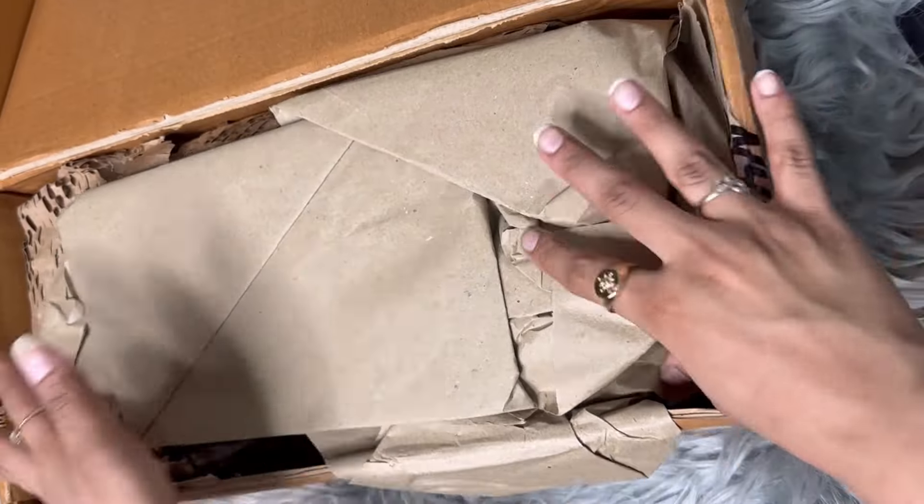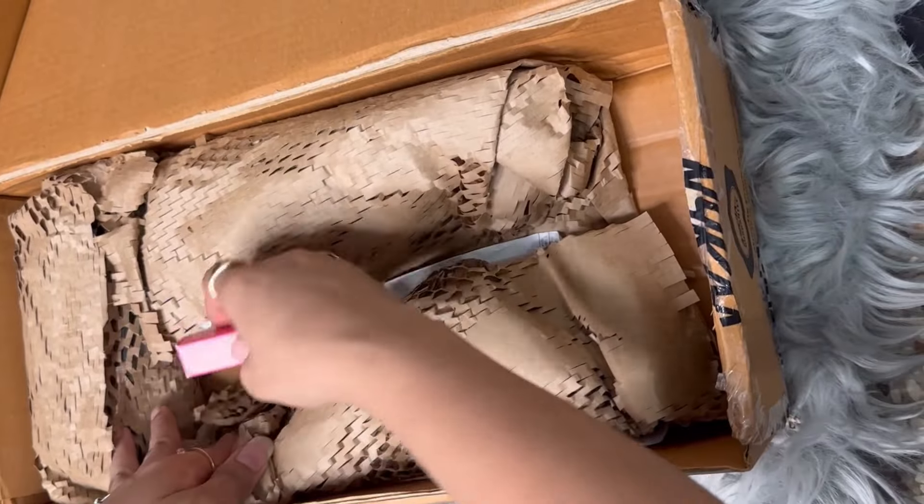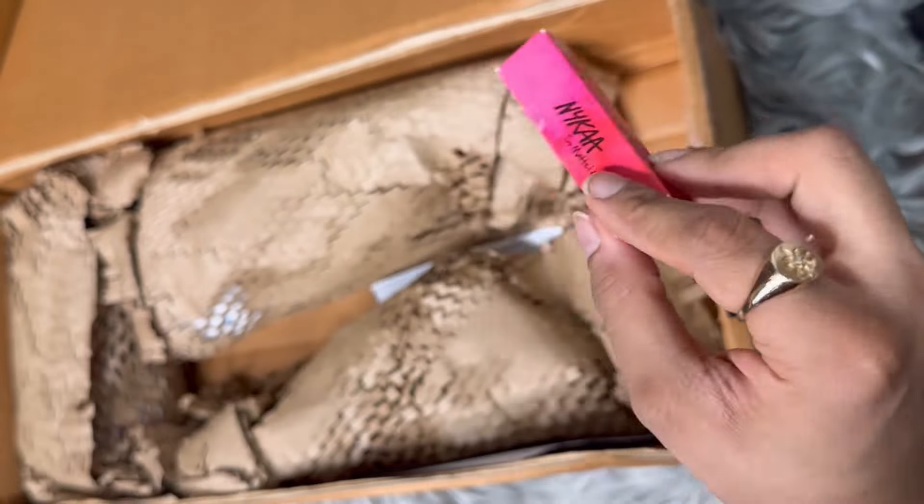So guys, this is the package. The first thing I have is a freebie — this is free — so we will see it later.